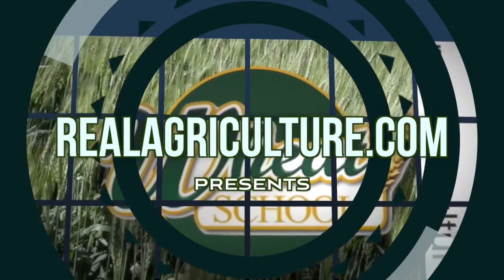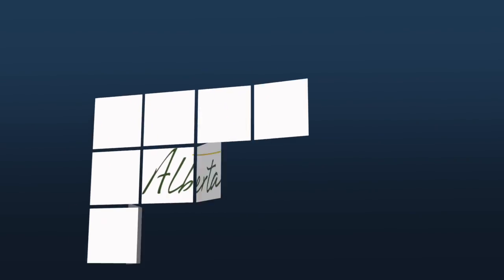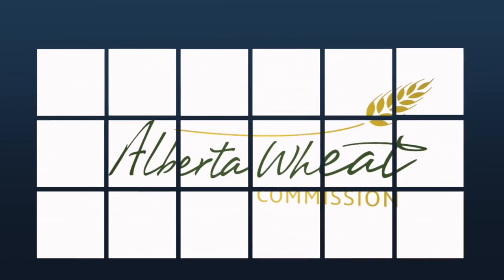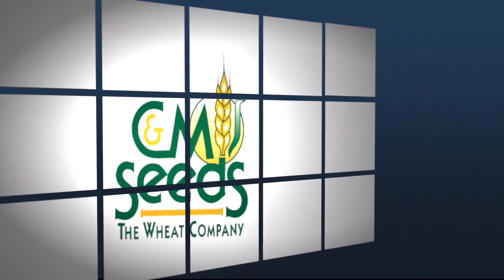The Wheat School on RealAgriculture.com is brought to you by Syngenta Canada, Alberta Wheat Commission, and C&M Seeds. We're back here with Mitchell Japp, and we are talking still about seed treatments and disease, but also about a few other things. Why is it important for us to treat our wheat seed?